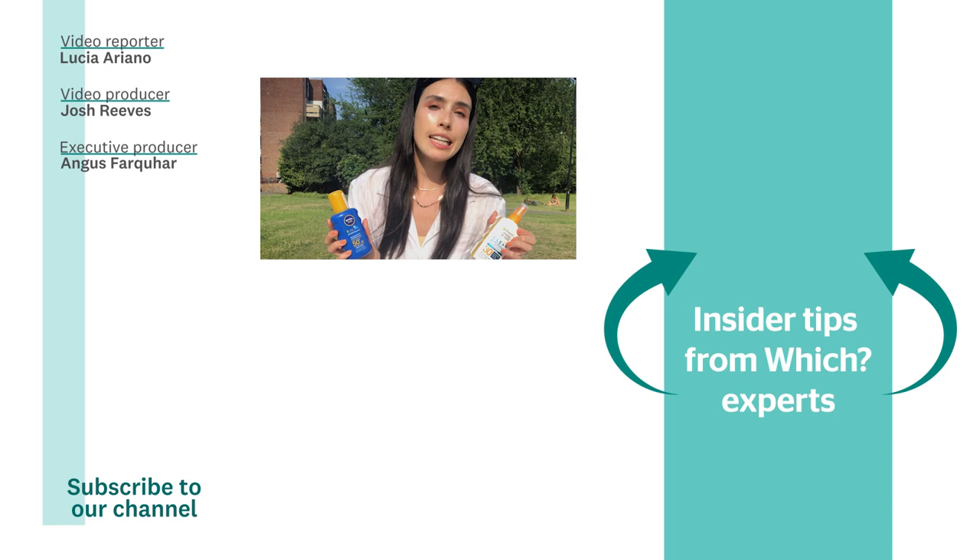Check out the video below to find out the popular face mask that failed our tests. And for more videos like this, subscribe to the Which? YouTube channel.